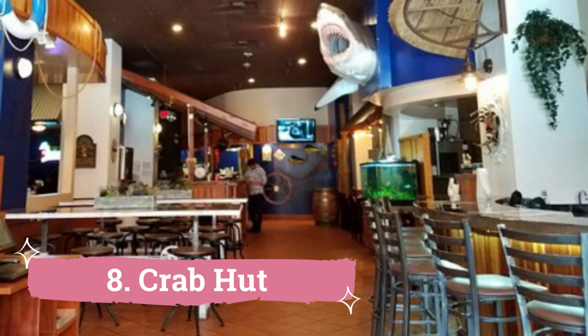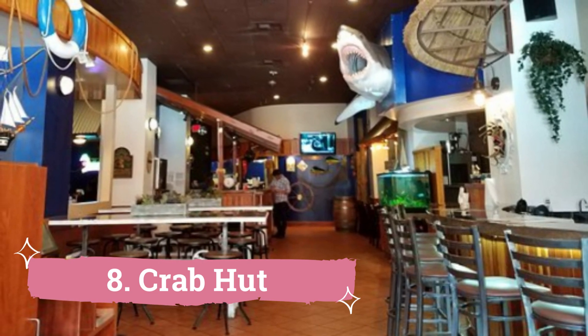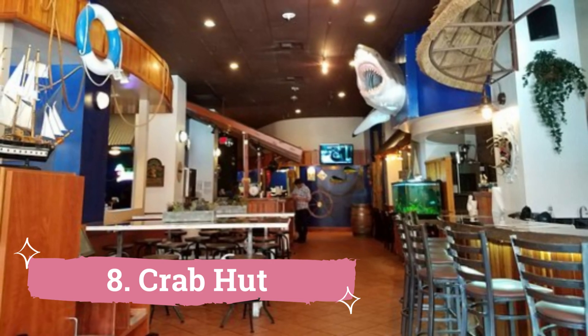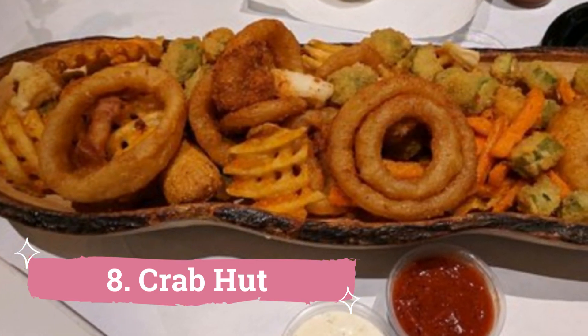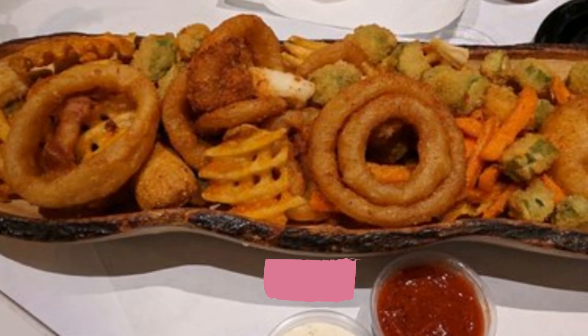Number 8: Crab Hut. Crab Hut is the place to go if you're craving crab and shellfish. There are so many delicious options on the menu that you will want more. This restaurant serves food for every taste and desire, whether you're in the mood for spicy spices or something softer.